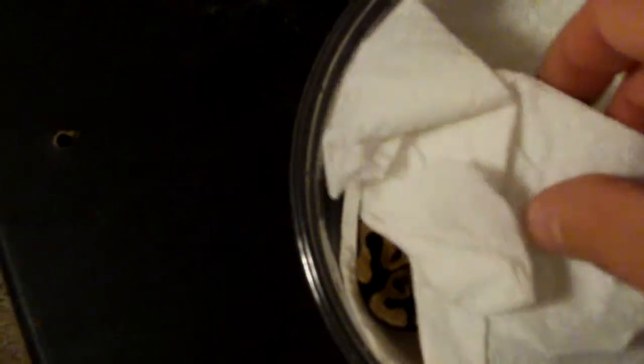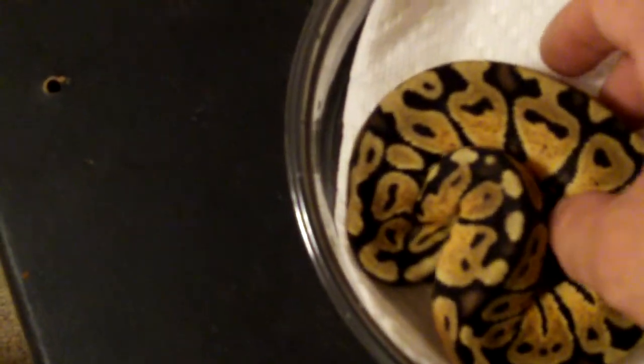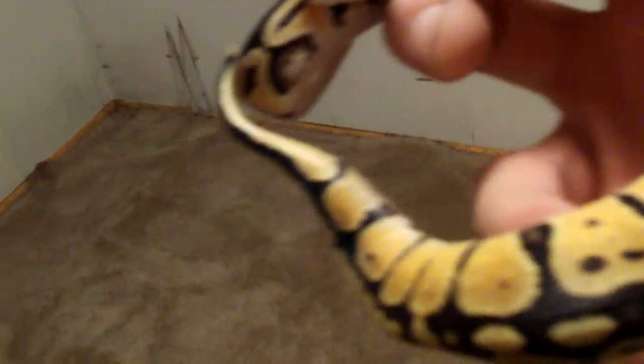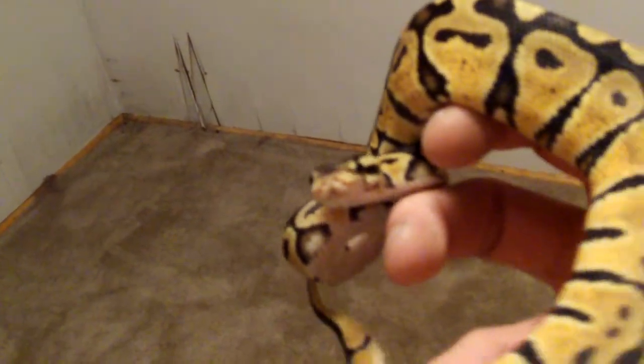He is about 100 to 107 grams. Now let's check out our big girl — she's the female pastel het for hypo. It's okay sweetie. Beautiful blushing all the way along her abdomen. She is kind of in a strike pose so she's a little nervous right now.